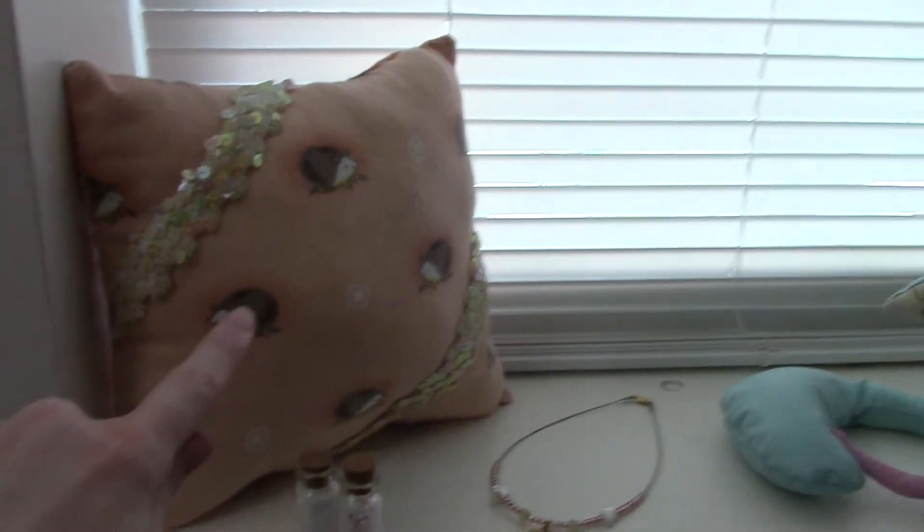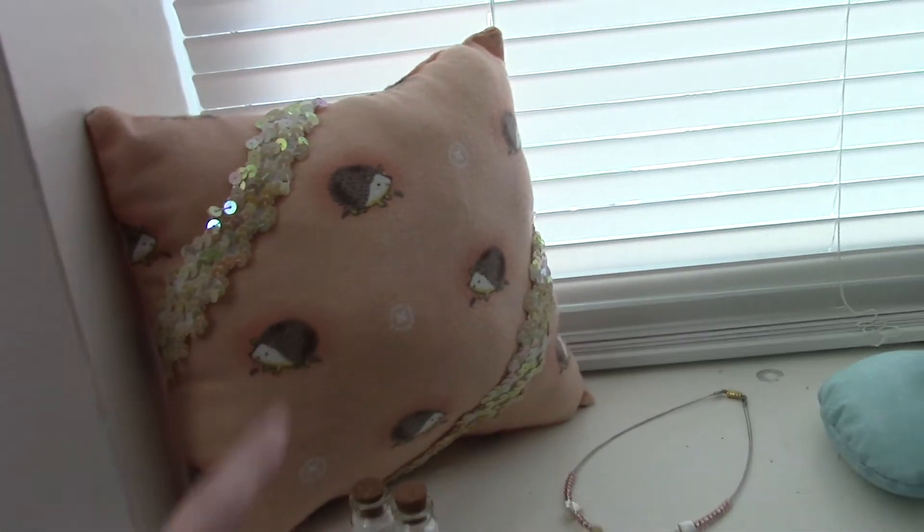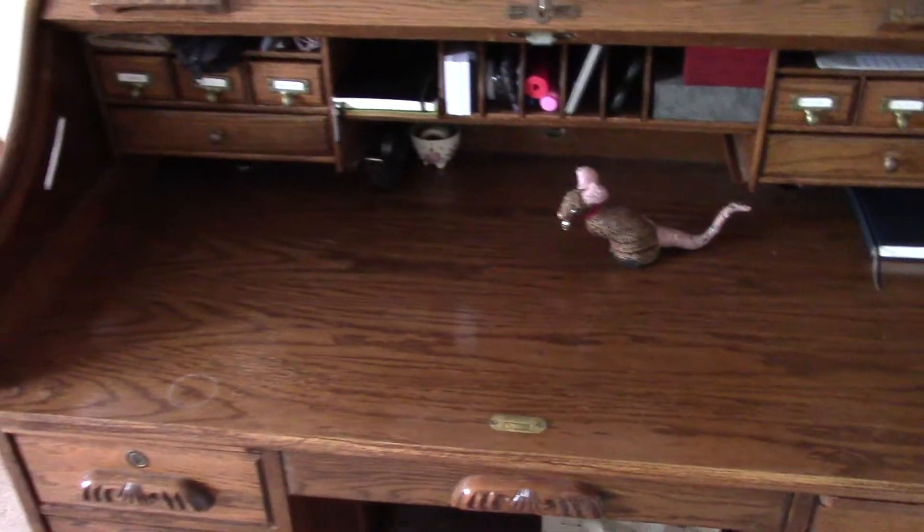This is a wrist support for when I'm on the sewing machine that I made. I didn't make the sewing machine, but... This is where I used to sew, and there's no room here.